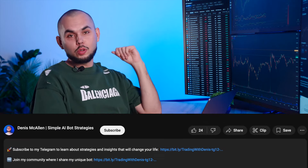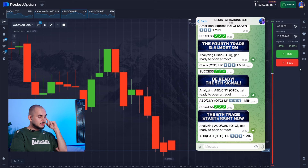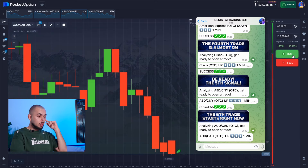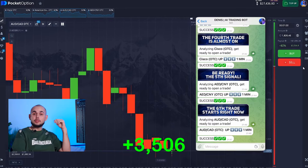Alright, let's do a few more rounds. I'm seeing downward movement. Let's see what the bot suggests — it's signaling an upward bounce. No arguments here. Let's go for it. Perfect.